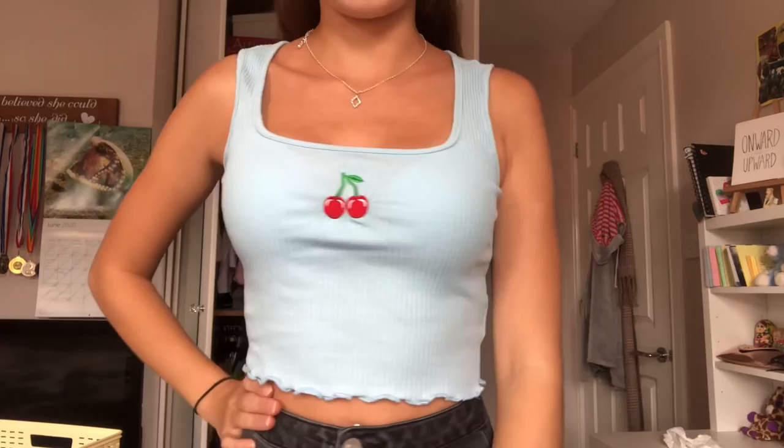So this top is literally adorable — I love it, I love the baby blue and the little cherry. It's so so cute — ten out of ten for me. I love the neckline as well, it's very different and cute.